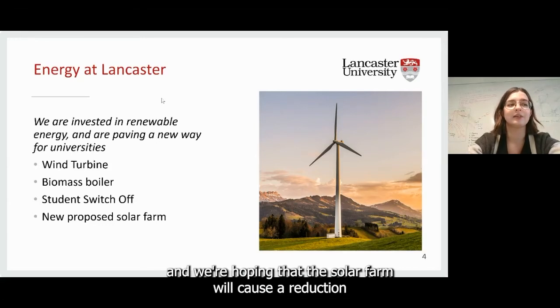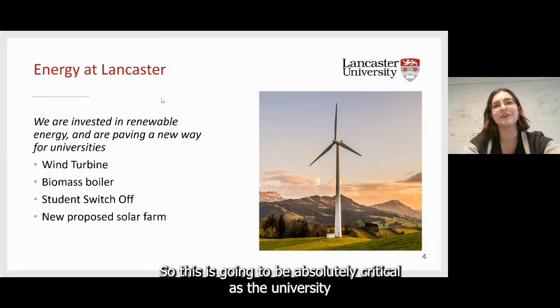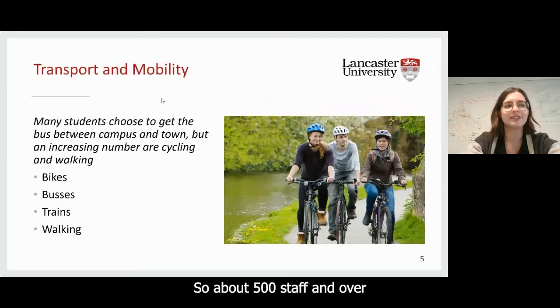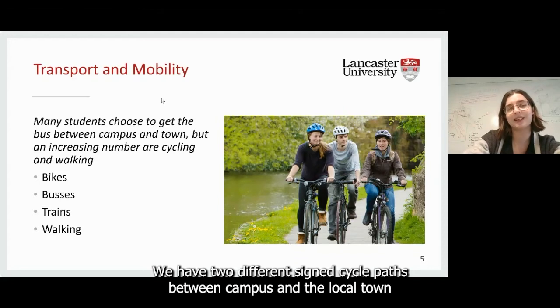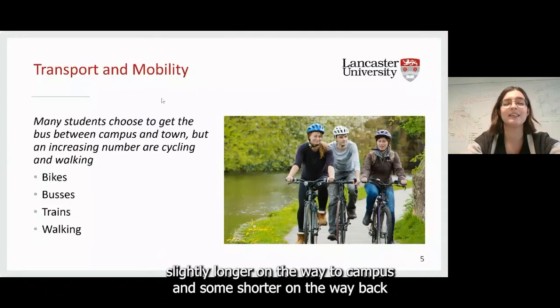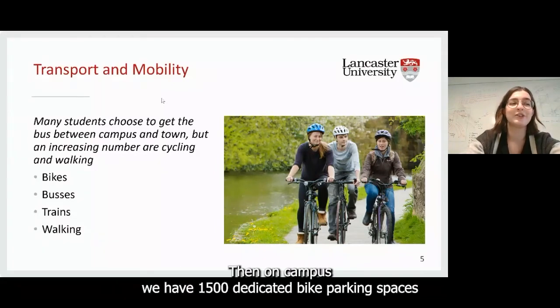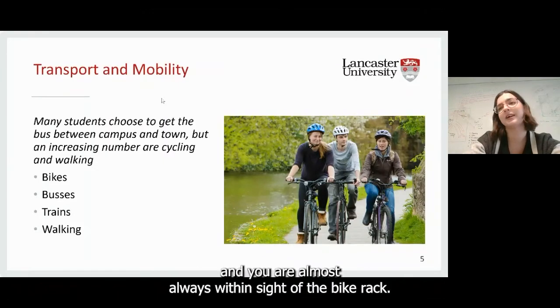The solar farm will generate enough energy to power the equivalent of 3,000 homes per year, and we're hoping it will cause a reduction in utility-based emissions by over 40% — absolutely critical for the university's drive to be net zero. Looking at transport around campus, about 500 staff and over 1,000 students cycle as their main mode of travel. We have two signed cycle paths between campus and the local town, both with traffic-free sections. The journey takes about 20 minutes. Once on campus, we have 1,500 dedicated bike parking spaces across 80 locations.